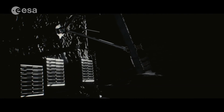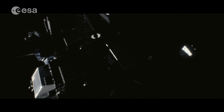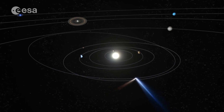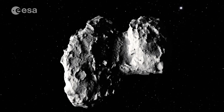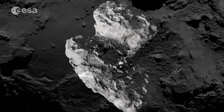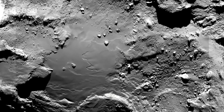Now at its closest point to the Sun, the comet's activity continues to be monitored by the Rosetta orbiter. As the mission learns more about how a comet changes during its orbit, our knowledge of its composition is increasing, thanks to new and recently published science. Comet 67P Churyumov-Gerasimenko is mostly made up of space.